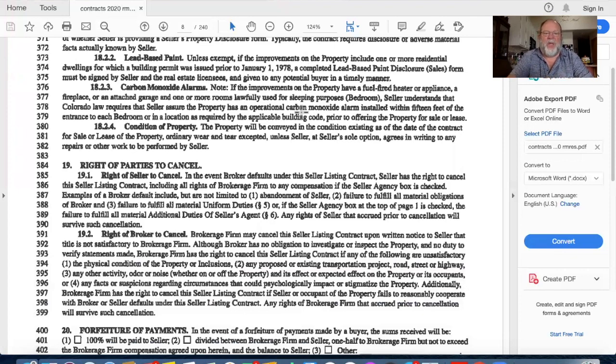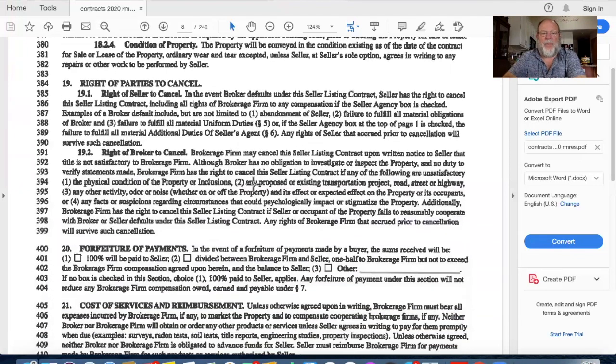Lead-based paint - we've gone over that many times and will show the form shortly. Carbon monoxide alarms must be within 15 feet of the bedrooms. Condition of the property: when you get a contract to buy, you'll turn the property over to the buyer in substantially the same condition it was in when the seller signed the contract.